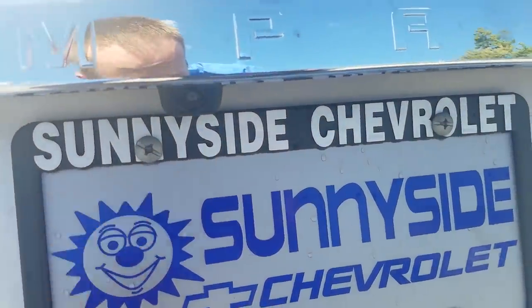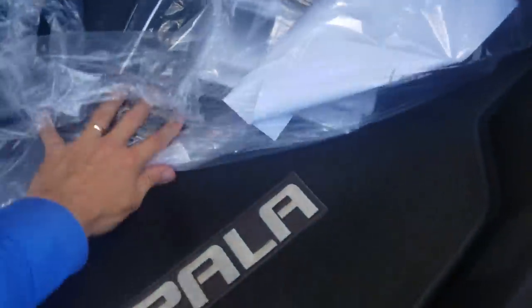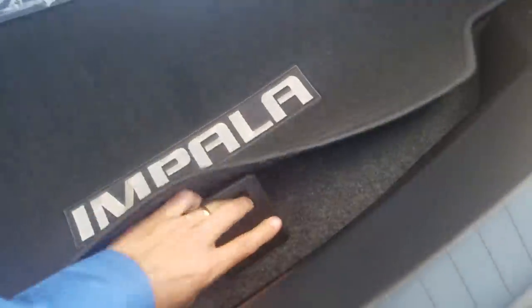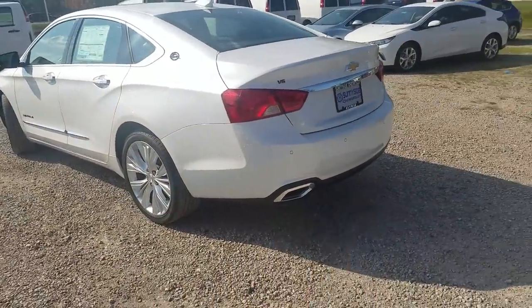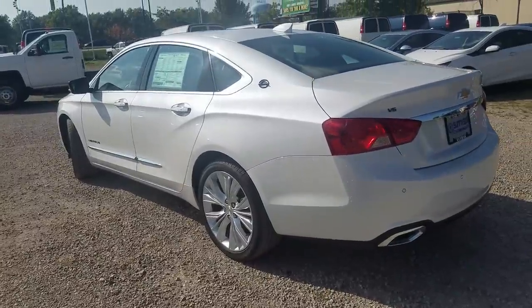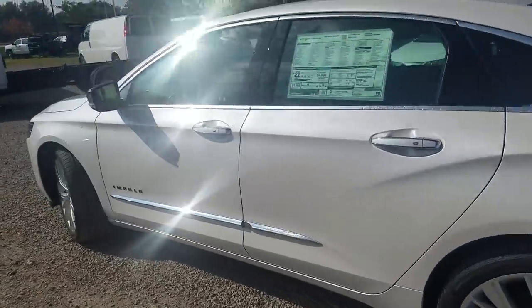Some standard features include a backup camera with an electronic release underneath and a huge trunk with a 60/40 split on the seats, giving you tons of room. Along the side you've got rear cross traffic alert, lane departure warning, side blind zone alert — those are standard on all trim levels, not just the Premier.